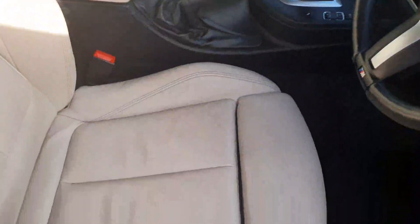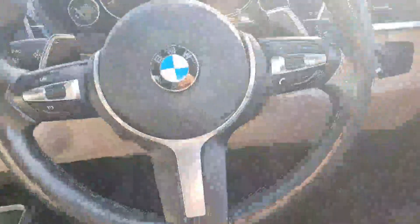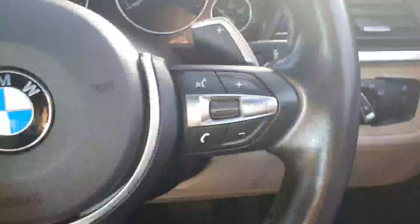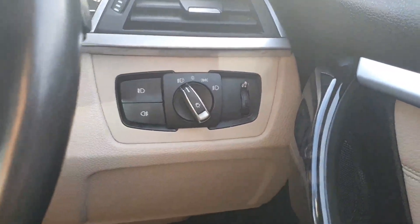You have nice spacious back seats with your ivory finish. In the driver's door you have your sports seats which are also heated. You have your multifunctional steering wheel with cruise control on the left and media control on the right, and your automatic headlights and wipers.